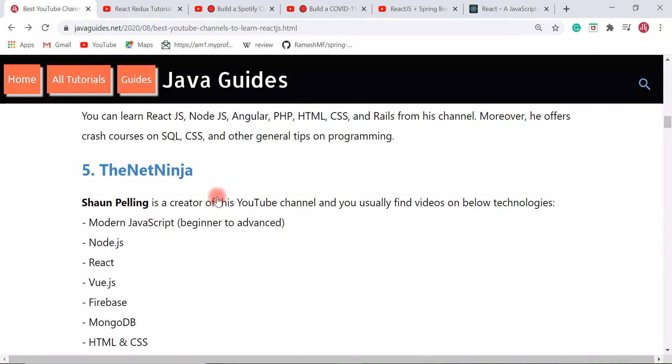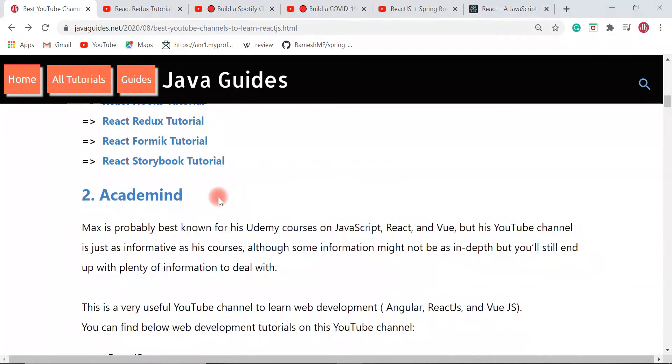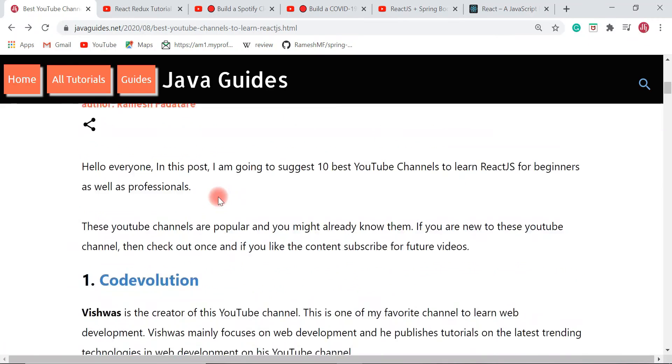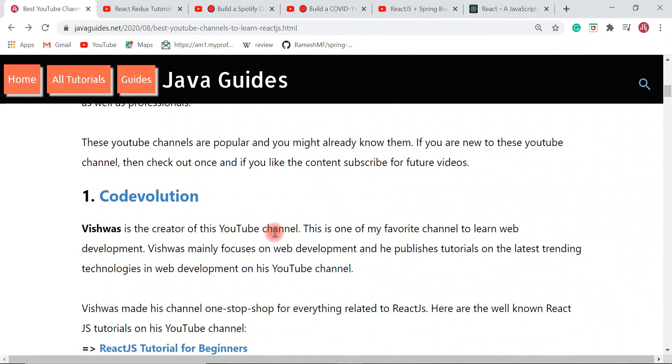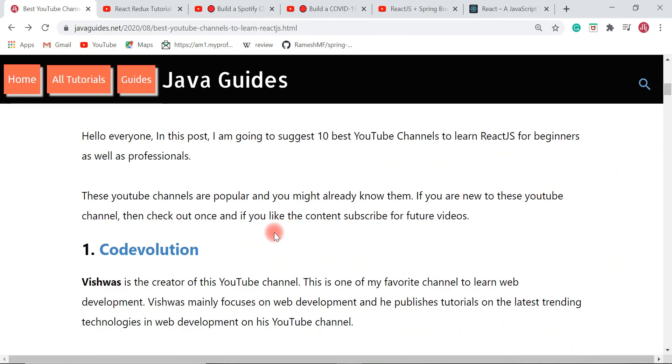These are the 10 YouTube channels you can check out to learn all about React JS. If I am missing any other great YouTube channel to learn React JS, mention it in the comments below so everyone can refer to it. Thanks for watching — I will see you in the next video.